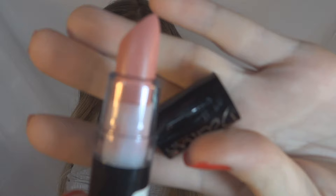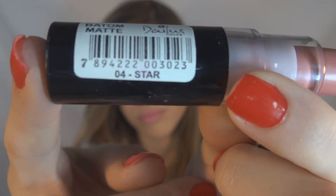I also bought this one, which is the Star — it's a very light pink. And this other one, which is the Lips Hot, which is actually a lip color.